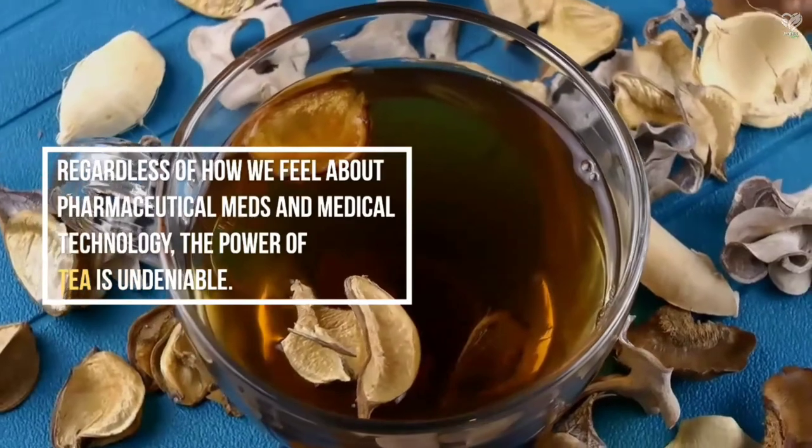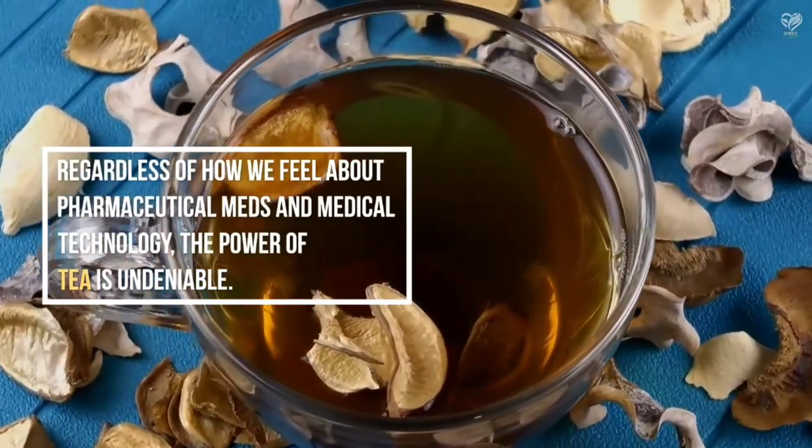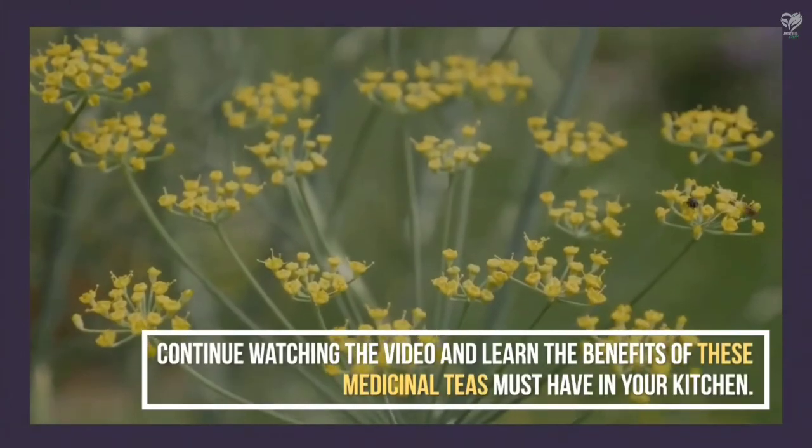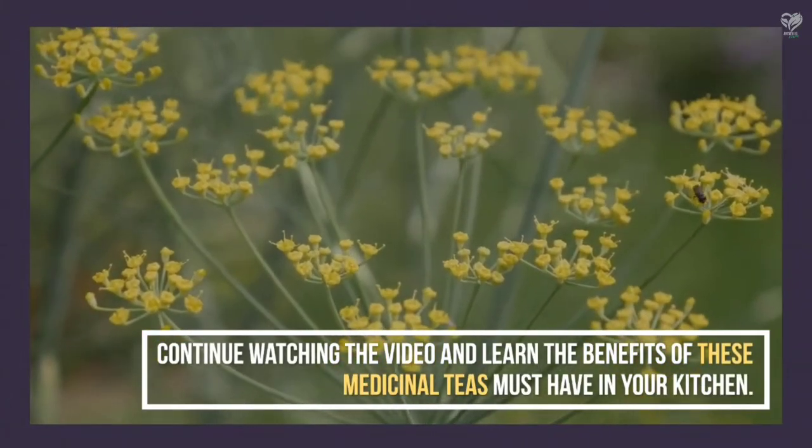Regardless of how we feel about pharmaceutical meds and medical technology, the power of tea is undeniable. Continue watching the video and learn the benefits of these medicinal teas you must have in your kitchen.